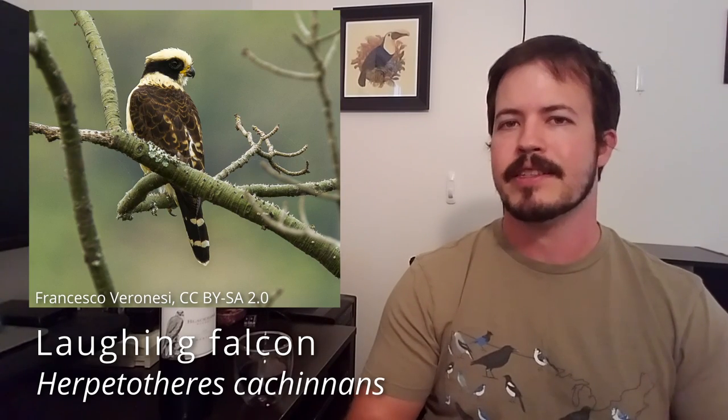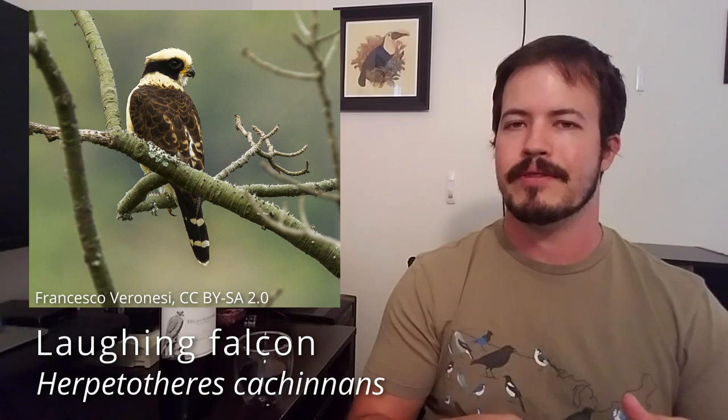Some of them are quite generalist in their prey and habitat preferences — like the peregrine can feed on a huge variety of prey. Others have much narrower preferences, and so you can find them only in particular types of habitat. Some of them are quite specialized in terms of what prey they will take. There's a genus of falcons specialized to prey almost exclusively on snakes. Others are very insectivorous, especially the smaller falcons, whereas larger ones will take more vertebrate prey.